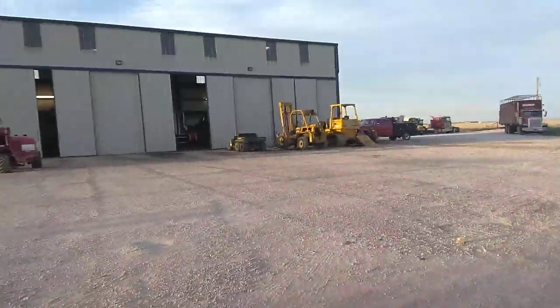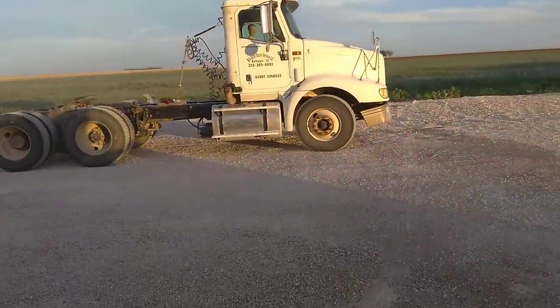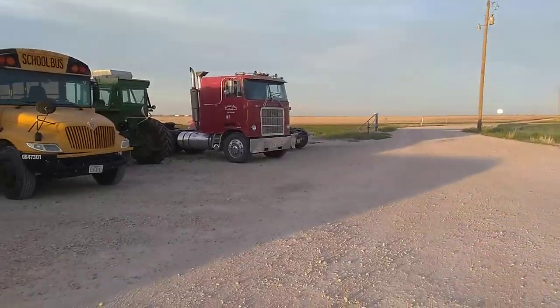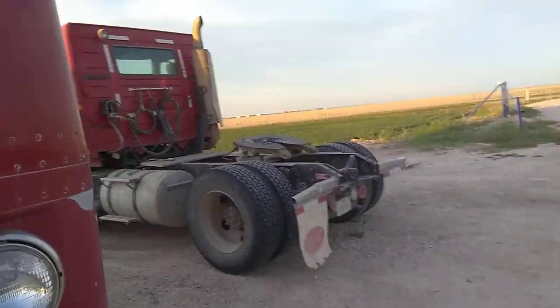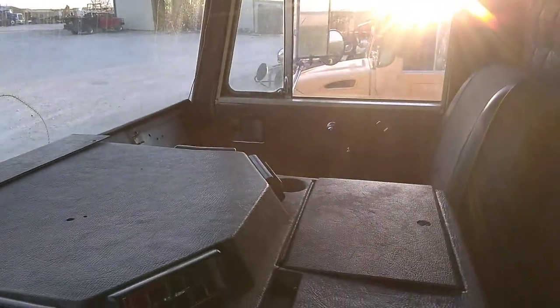Right now we're going to go look at our cab over and grab it. Here's the cab over — as you already know, it's a Mack Western Series. This is what it looks like inside. It's a Mack Western — it's an '80, made in November of '79. I think we're going to start it.